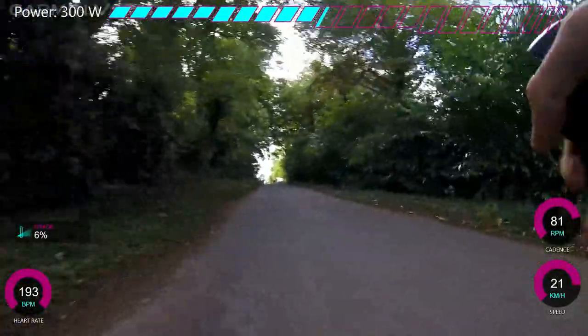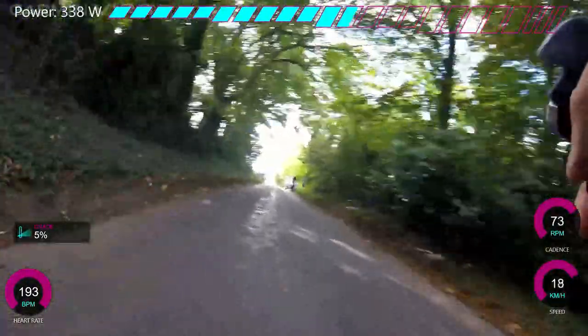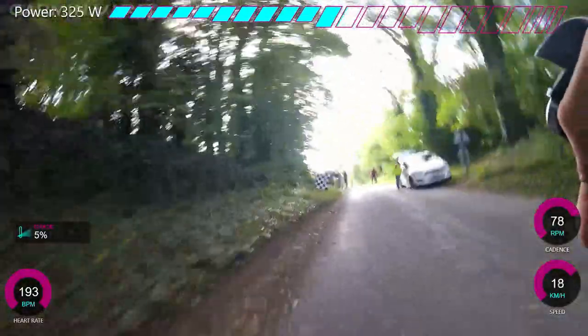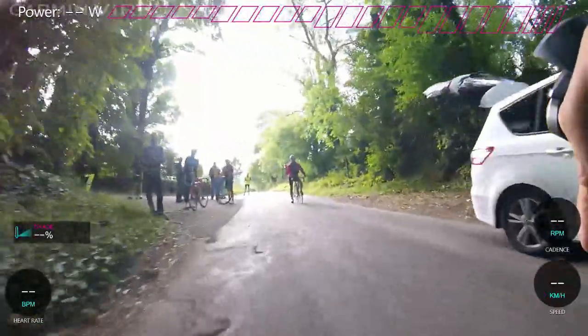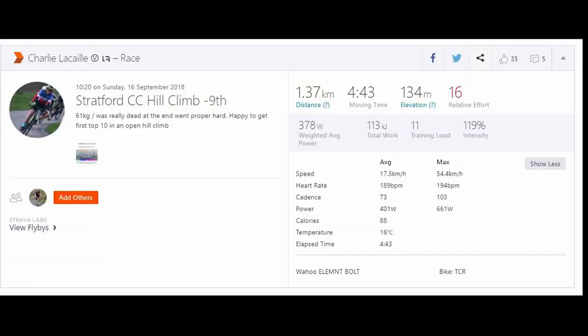This bit is where I really struggled. It flattens off significantly here, which you'd think is an advantage, but I end up losing a lot of time. Look at my power — it's almost 100 watts less than it should be. I should be really sprinting but I was absolutely dead. I was seeing stars, my vision was going blurry, and genuinely I was happy with how much I hurt myself. In hill climbs you sometimes have regrets — went too hard at the beginning and blew up, or didn't go hard enough. But on this one I think I paced it very well and was really hurting at the end.